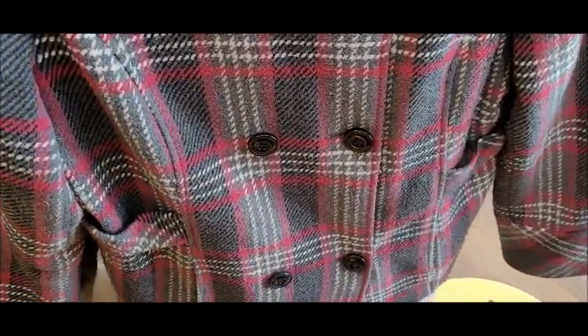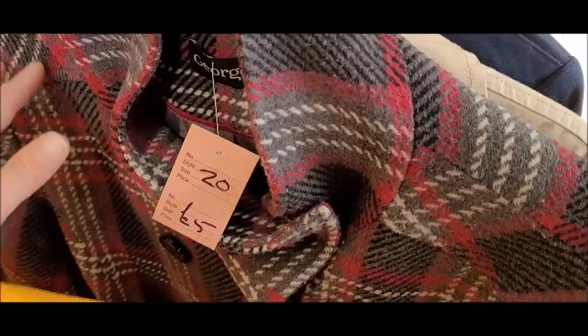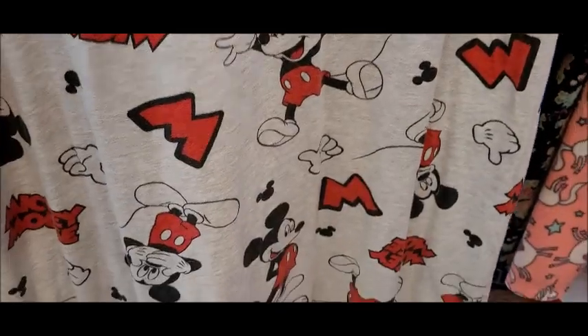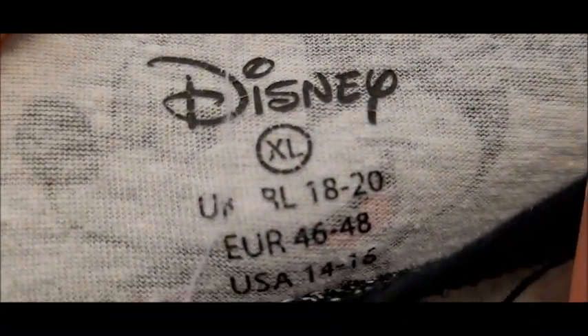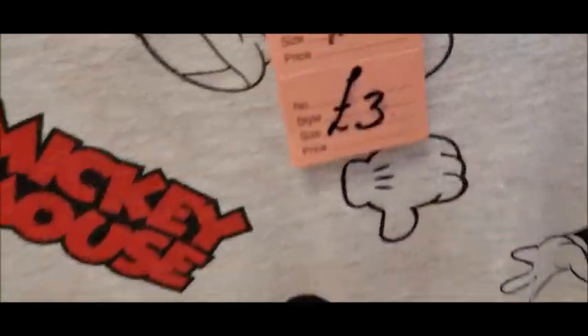A fiver. But it's going to get hot soon, isn't it? People aren't going to be looking for coats. Mickey Mouse! This is a Mickey Mouse dress and it's 18 to 20 from Primark. I'm going to grab that — three quid.